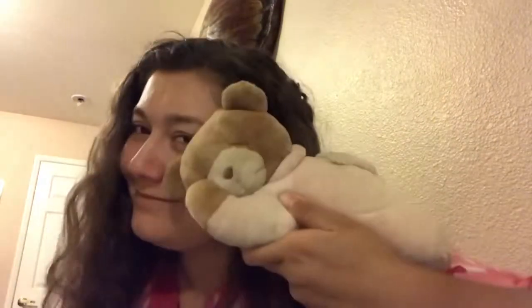The first thing is my bear — it's kind of dirty because it was in the garage. It's a little bear, and what you do is you just twist this and then...